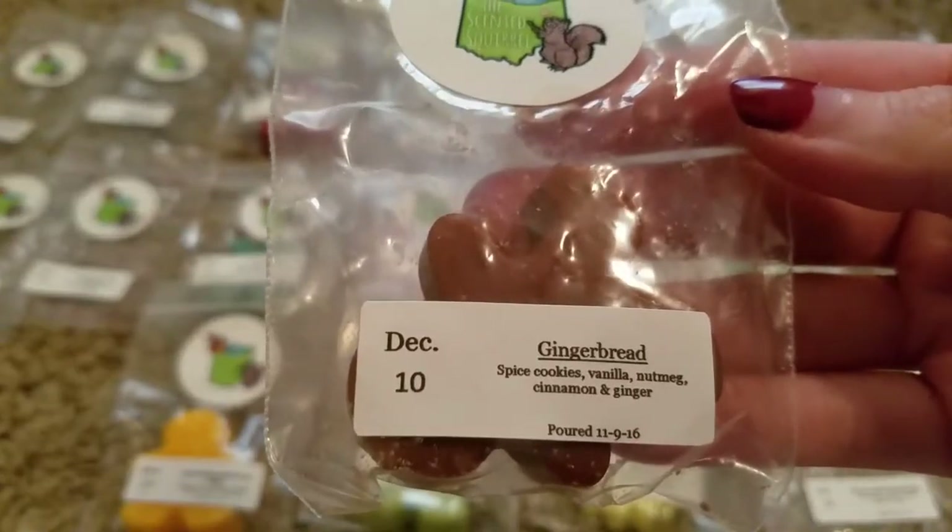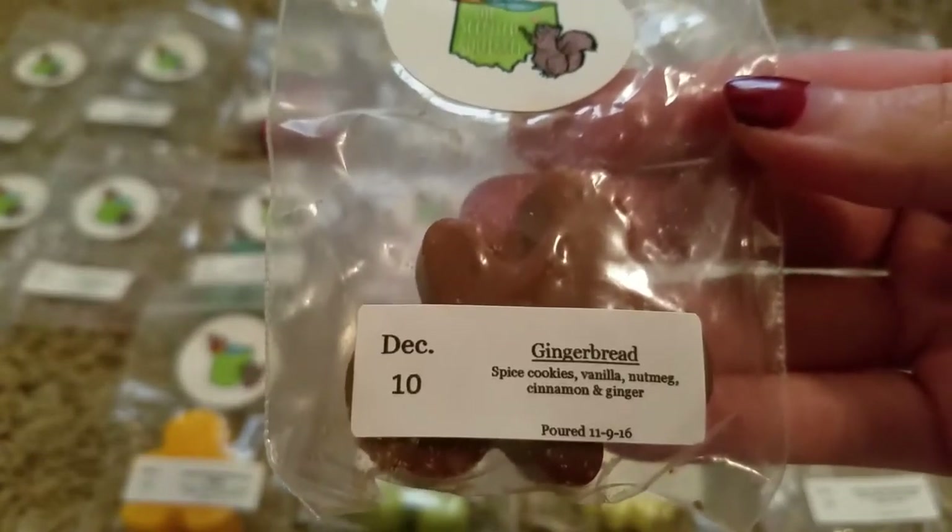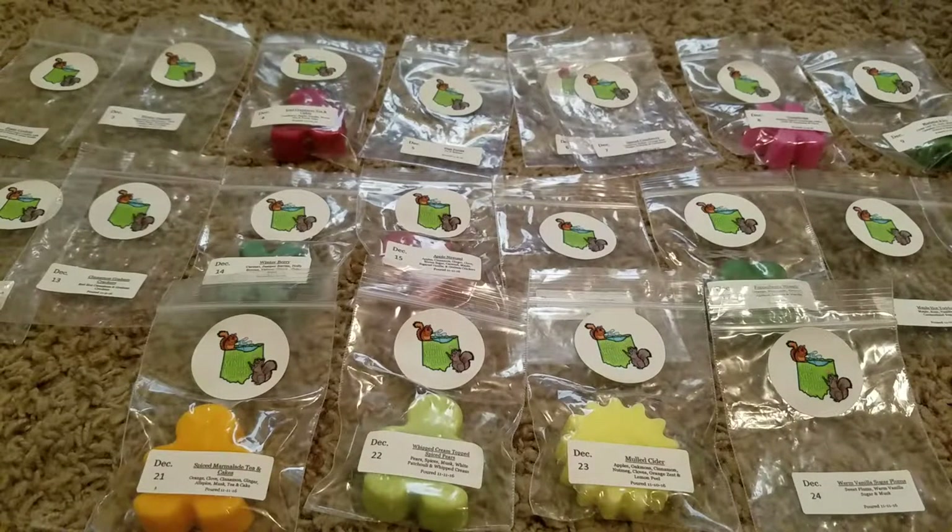Day 10 is Gingerbread — Spiced Cookies, Vanilla, Nutmeg, Cinnamon, and Ginger. Just a kind of typical warm, sweet gingerbread bakery scent.